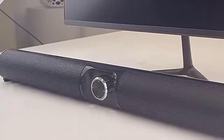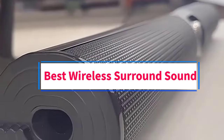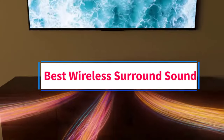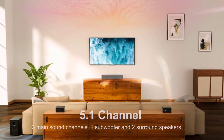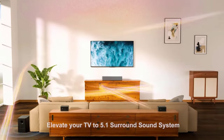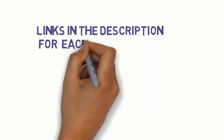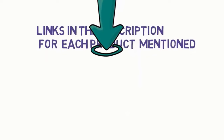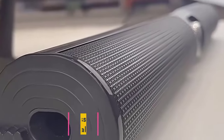Hi guys, welcome to my channel. Are you looking for the best wireless surround sound systems? In this video we will look at five of the best wireless surround sound systems on the market. We have included links in the description, so make sure you check them to see which one is in your budget range.